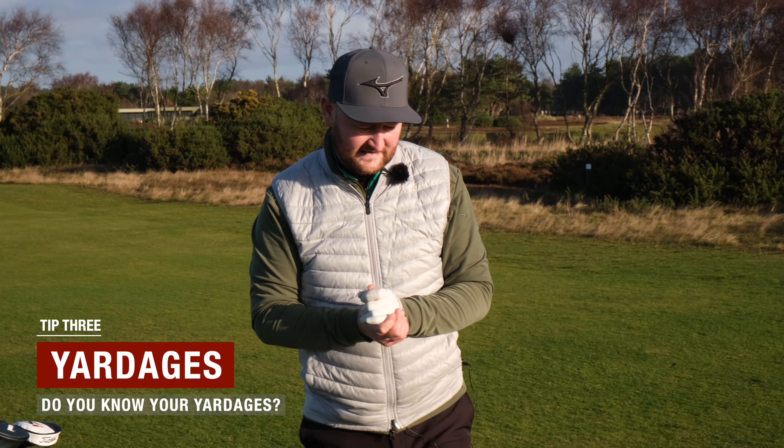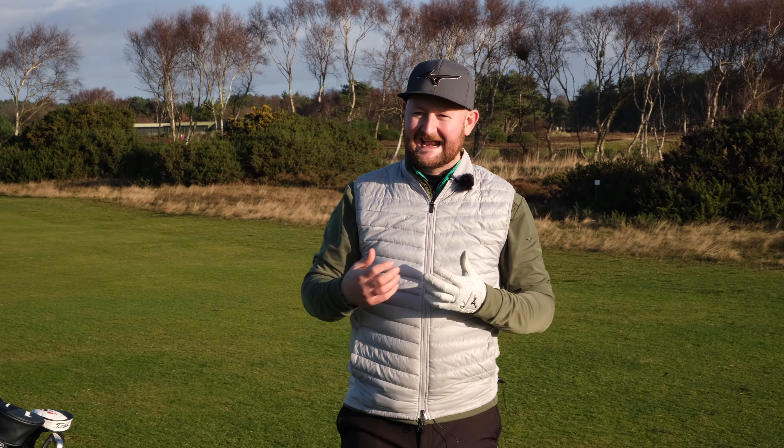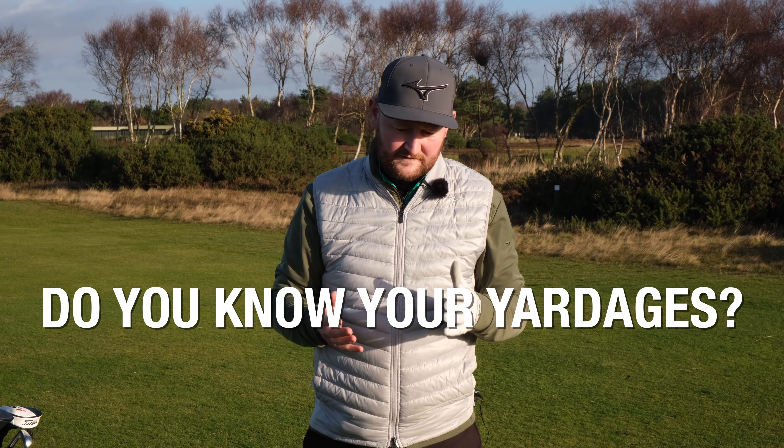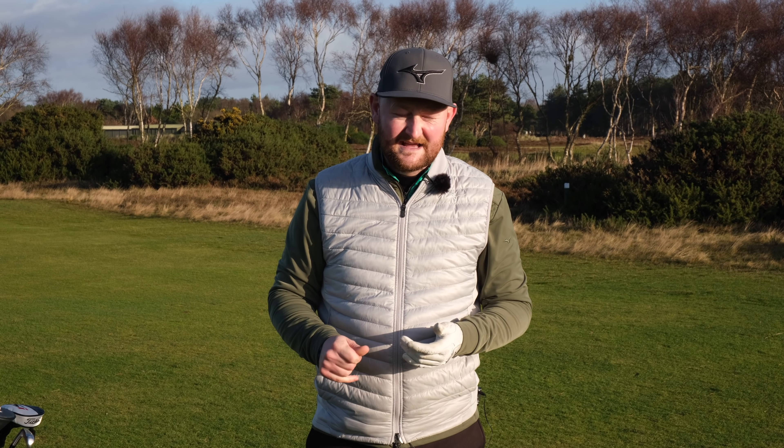I've got 130 yards to the flag. A lot of times when I play with amateur golfers and I ask them how far certain clubs go in their bag, there's no definitive answer. There's no 'my seven iron carries 165 yards and rolls out to 170 total.' It's around about 150 maybe. And what about your eight iron? Yeah, that goes somewhere around there as well.